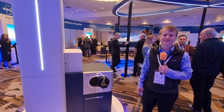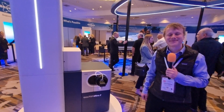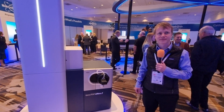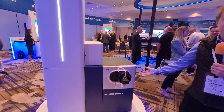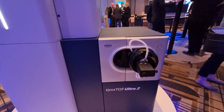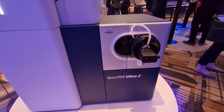First of all, Daniel, it's lovely to meet you. So Bruker have launched some new products this year at ASMS. The product Daniel wants to talk about is the new Ultra 2, which is building on the established SCP — the first single-cell mass spectrometer Bruker released — and then the Ultra from last year.